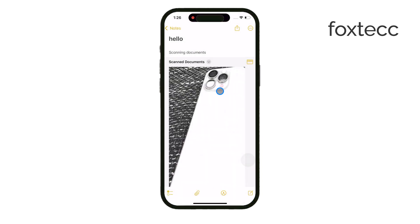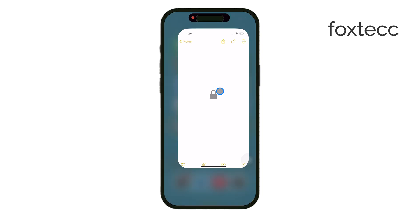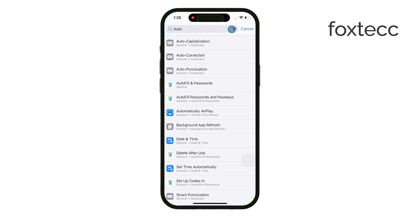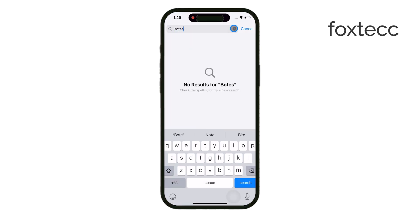To change your notes password, start by opening the Settings app on your iPhone. Scroll down until you see the Notes option, and tap on that. Once you're in the Notes settings, tap on Password.